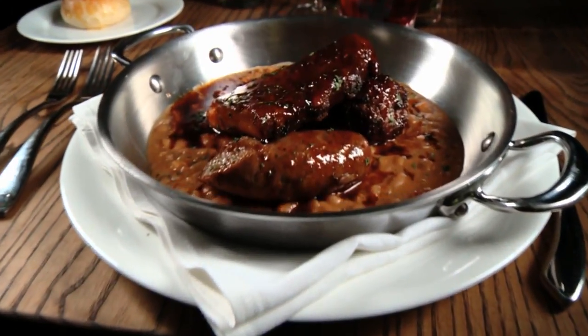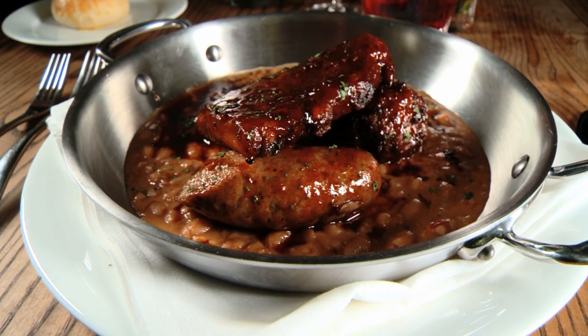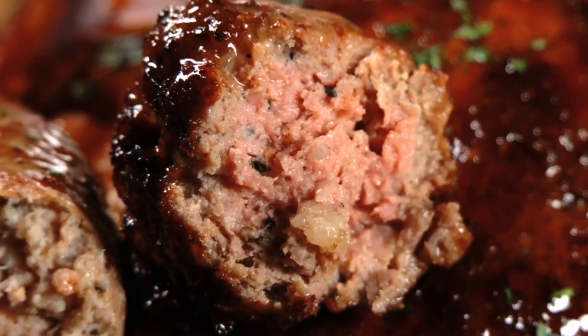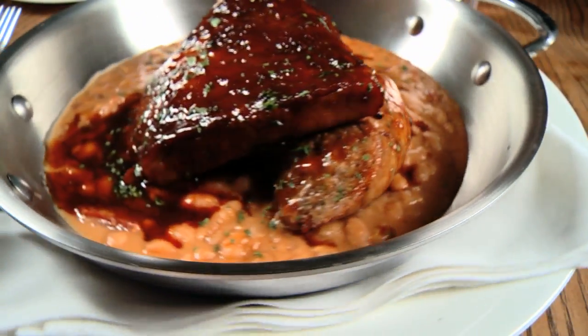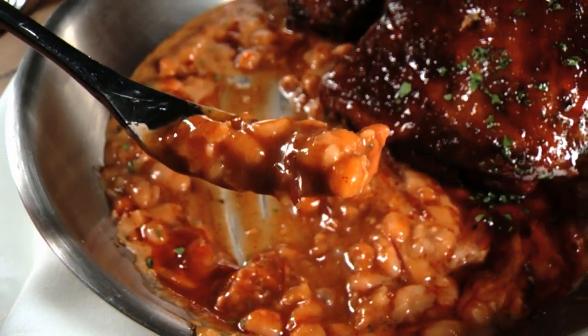Another meal with humble beginnings is the hearty pork and beans, also known as Son of a Gun — with house-made sausage, cider-glazed ribs, and a pork meatball. When they show you movies of cowboys standing around the campfire eating that bean dish, that's Son of a Gun.